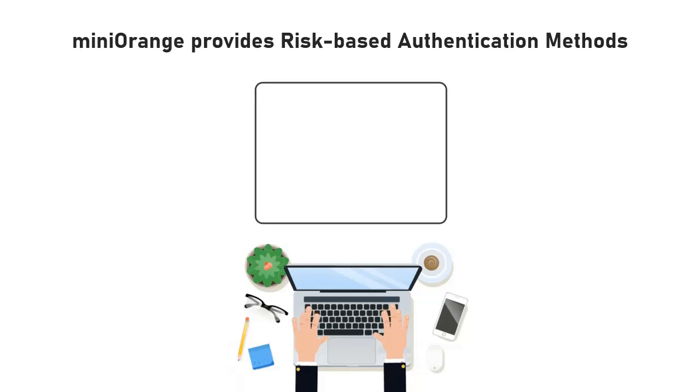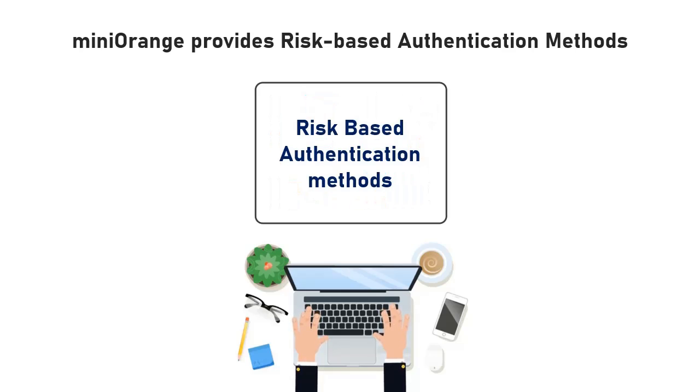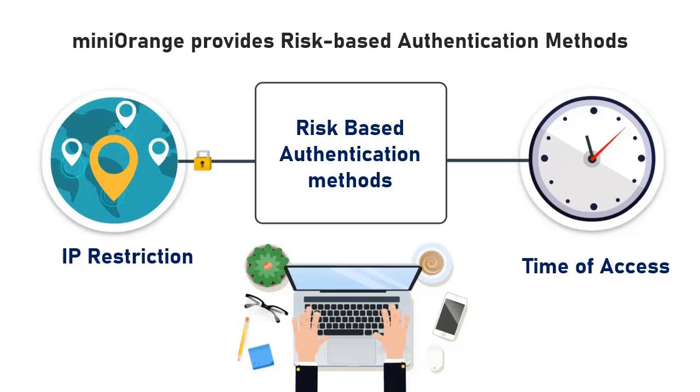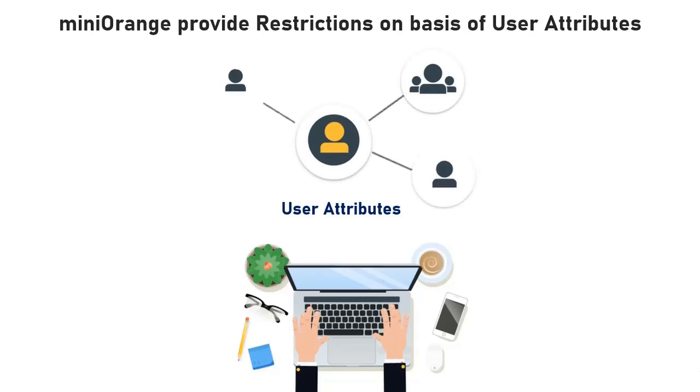In addition to the 15 plus MFA methods, Mini Orange also provides risk-based authentication, which includes authentication-based IP restriction and authentication based on time of access. Mini Orange can also provide restrictions based on user attributes like groups and many more.